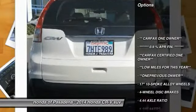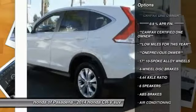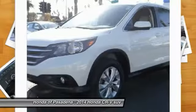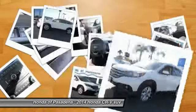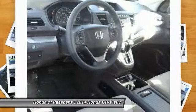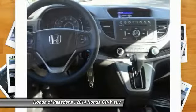Traction control, air conditioning, dual airbags, power steering, AM-FM stereo with CD player, four-wheel disc brakes, power windows, rear window defroster, fog lights, and CD player. Drive away with a great deal on this vehicle. Call or stop in today.